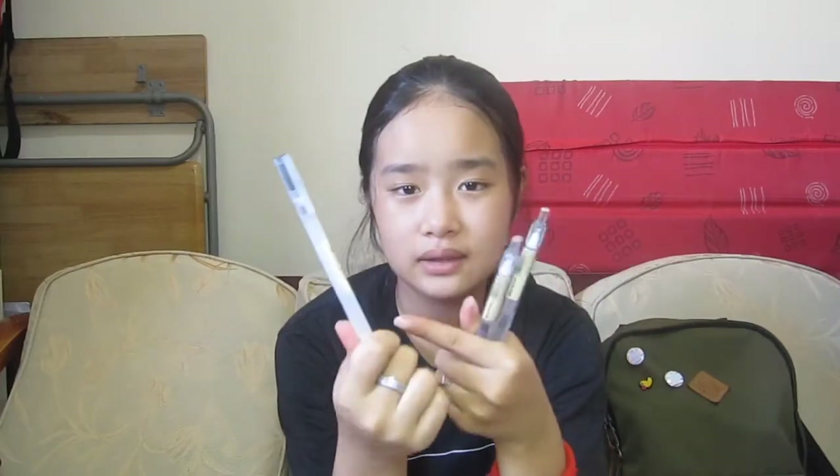Here I have my Muji pens, all the way from Manila which is quite far. I have the 0.5, which are just my backup pens. And then I have the 0.38, which is my favorite pen out of all my pens because it writes really nicely — not too thick nor too thin.